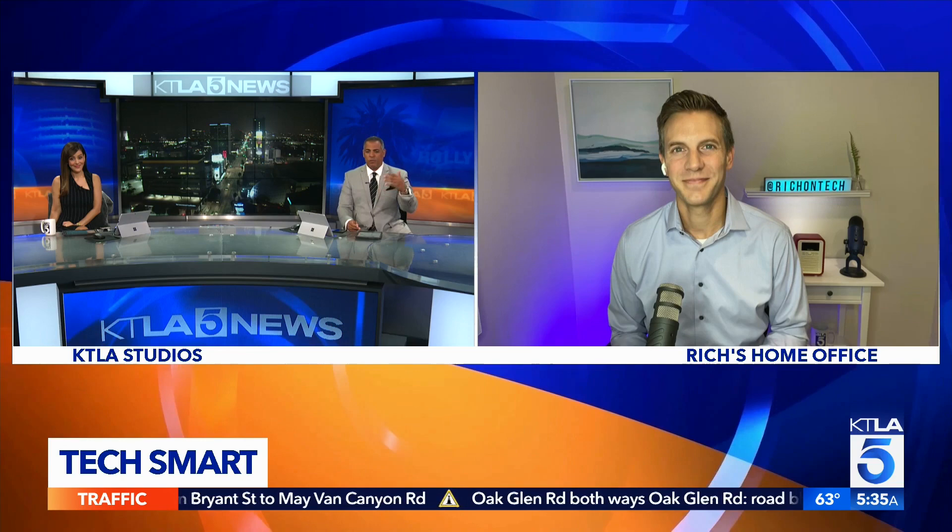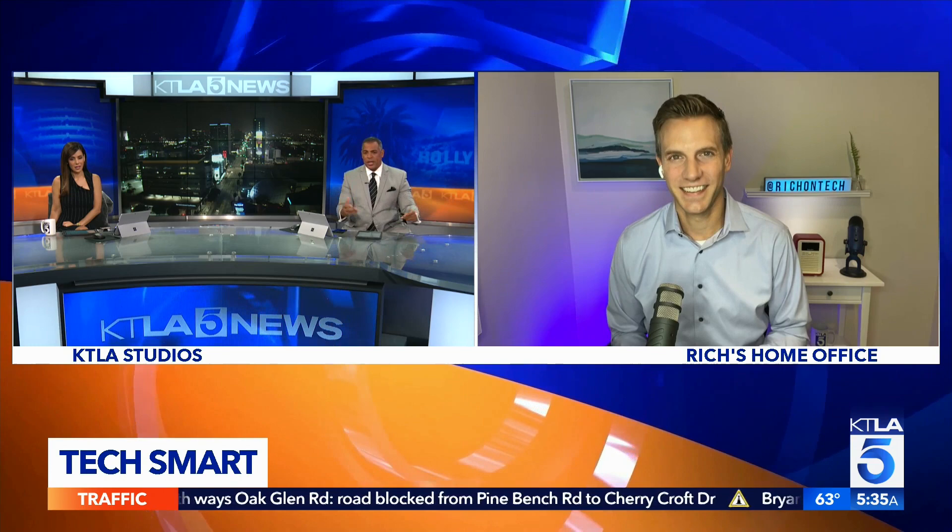And Rich, I know we're going to talk about something else, but before we do — tomorrow Apple has their big announcement. They're doing it virtually, apparently. And normally you'd be up in Cupertino getting ready, because you're one of the few reporters who even nationally get to go. Have you been invited? What do you expect?